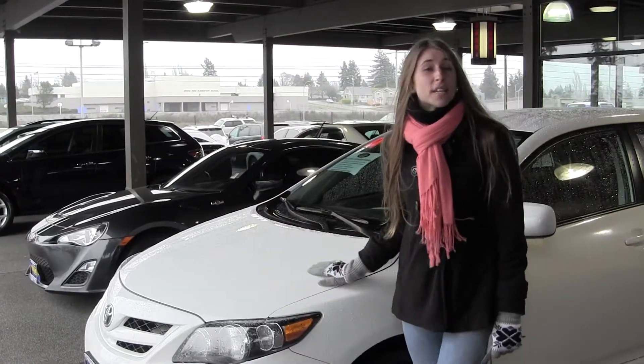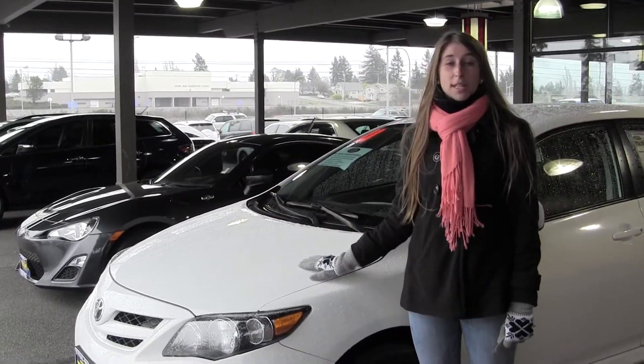Hi, this is Chelsea, and today I'm at Tynosville Toyota looking at a classic white 2001 Toyota Corolla S.